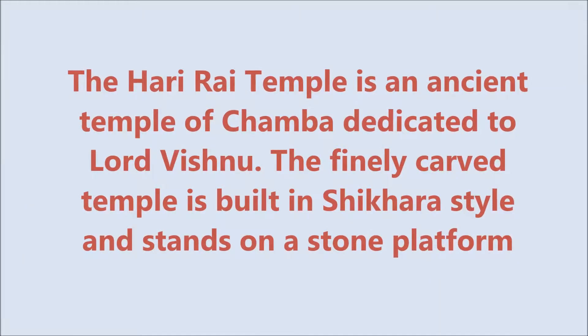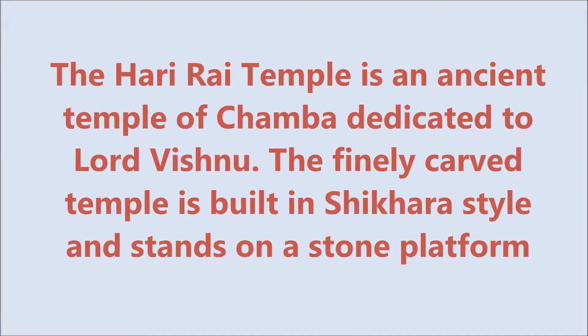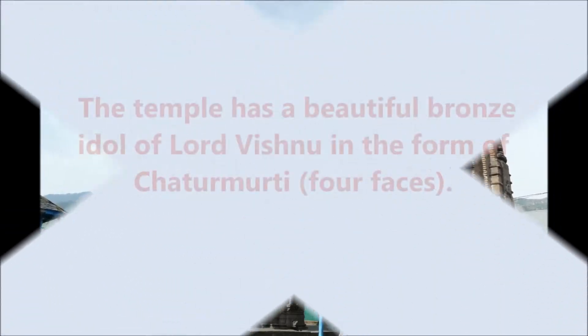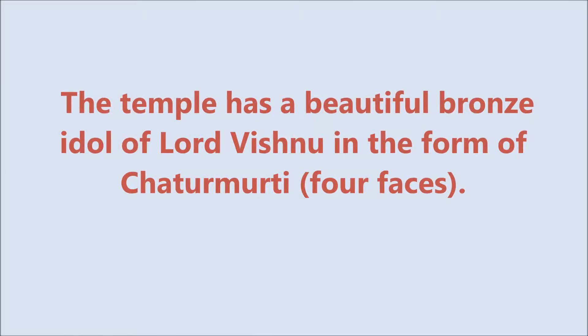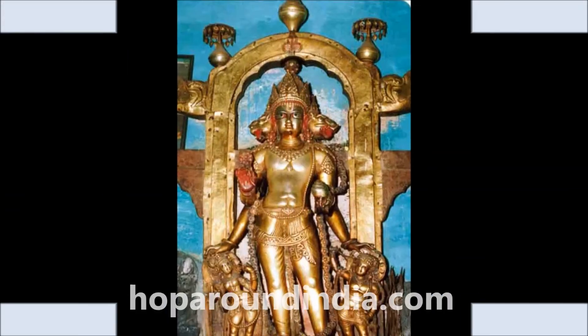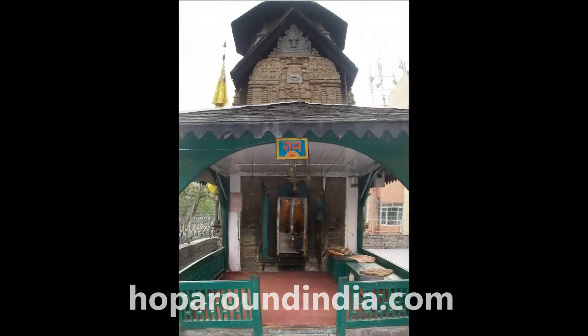The Harirai temple is an ancient chamber dedicated to Lord Vishnu. The finely carved temple is built in shikhara style and stands on a stone platform. The temple has a beautiful bronze idol of Lord Vishnu in the form of Kutamurti.